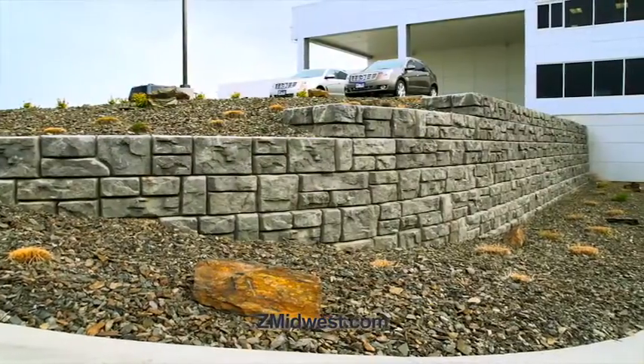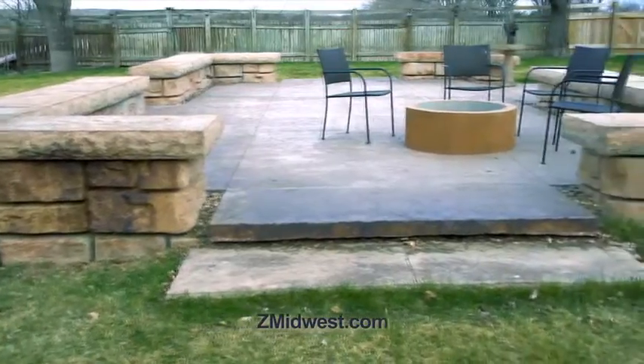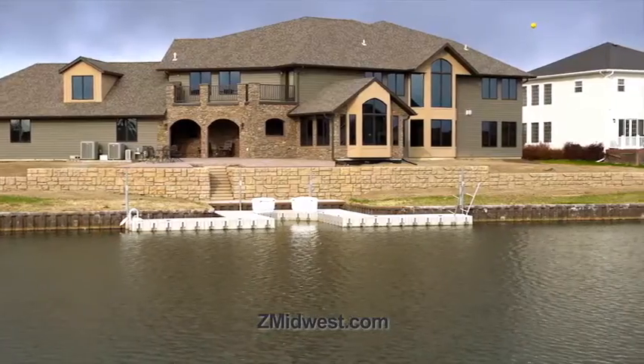Produced in Pierre and Sioux Falls, you can only find ReadyRock at Midwest Construction throughout all of eastern South Dakota. Harness the power of gravity with ReadyRock.